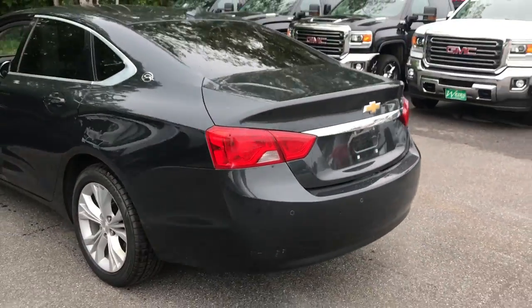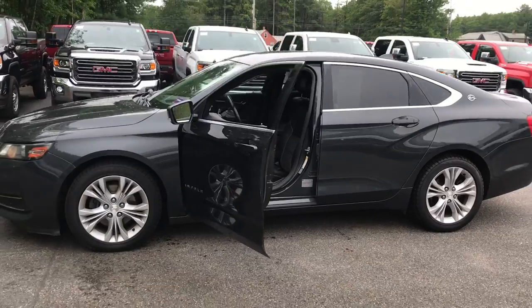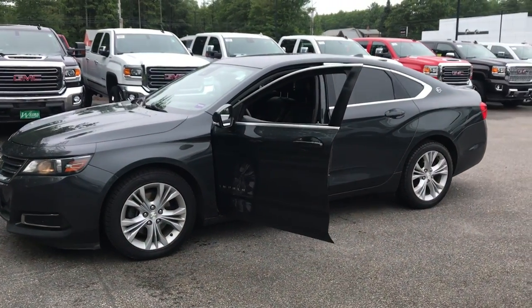If you want to know a little more about this Impala, come take it on a test drive. Give us a call down here at Weir's — direct line is 207-985-3537. Look forward to hearing from you and have a great day.